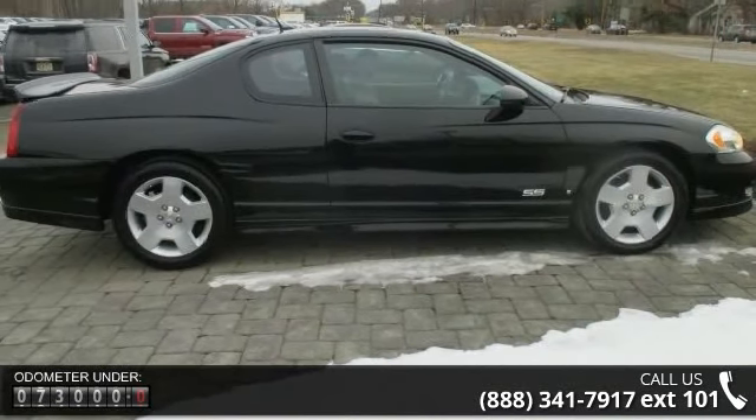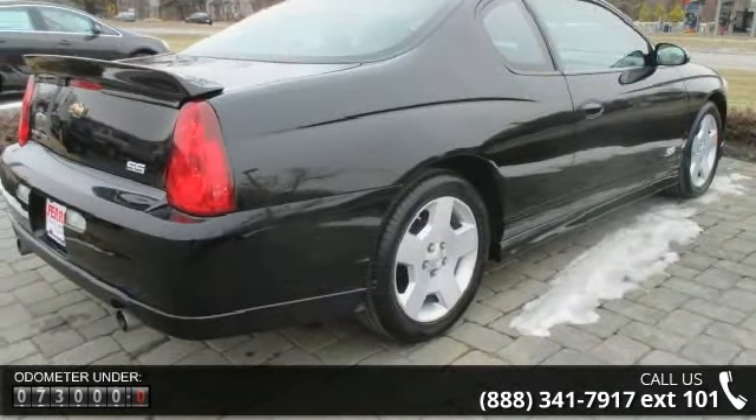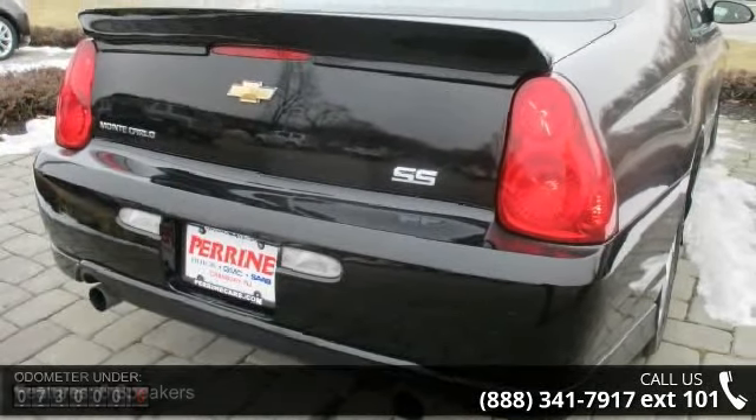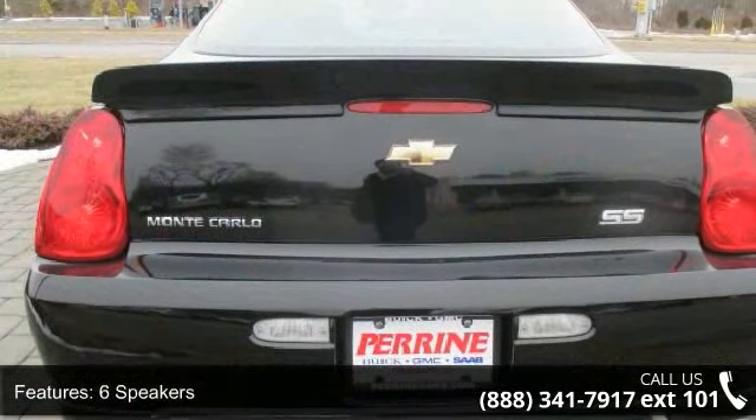This vehicle's top features include 6 speakers, MP3 decoder, radio data system, weather band radio, air conditioning, rear window defroster, power driver seat, power steering, power windows, and remote keyless entry.